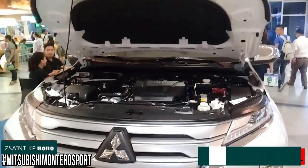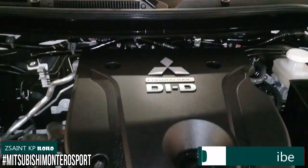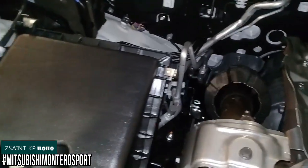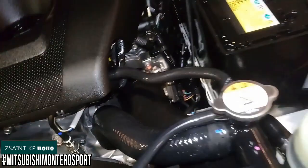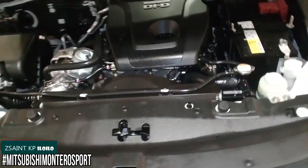Power delivery of the 2020 Montero Sport is a 2.4-liter dual overhead cam, 16-valve turbocharged inline 4-cylinder clean diesel engine with common rail electronic fuel injection, variable geometry turbo, and MIVEC technology. This engine pumps out 181 PS at 3,500 RPM and 430 Nm of torque at 2,500 RPM. The fuel tank size is 68 liters with a Euro 4 emission standard, a compression ratio of 15.5 to 1, and it is coupled to an 8-speed automatic gearbox.